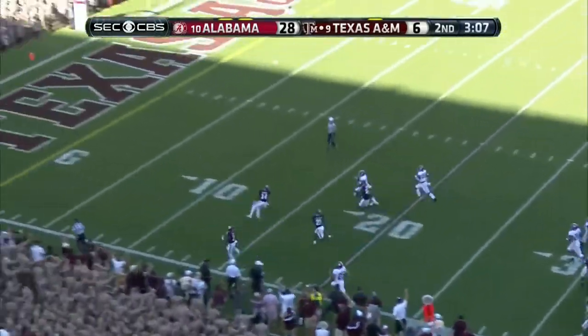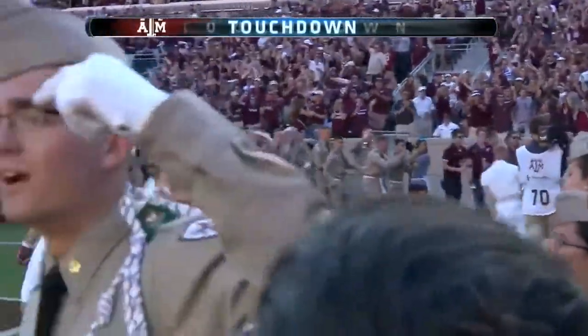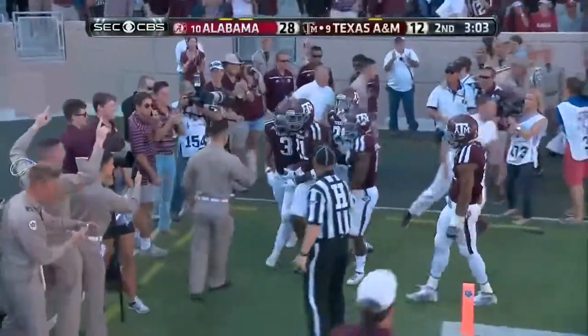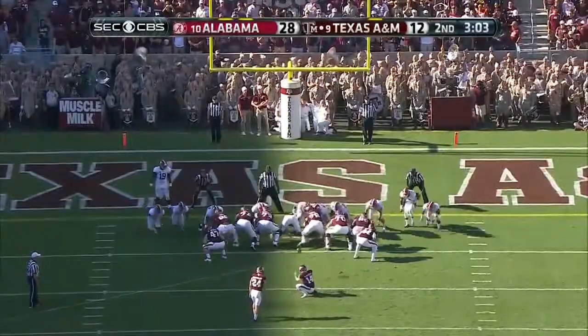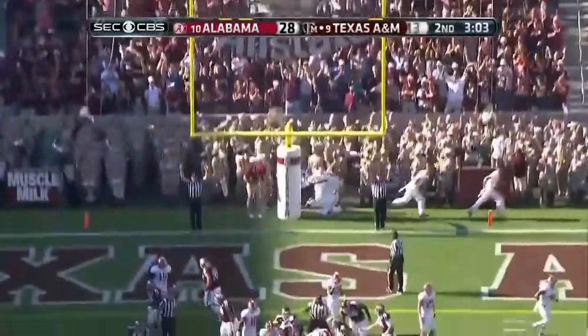He may score — he will score! For the Aggies, it goes to Arizona State. This one 68 yards.